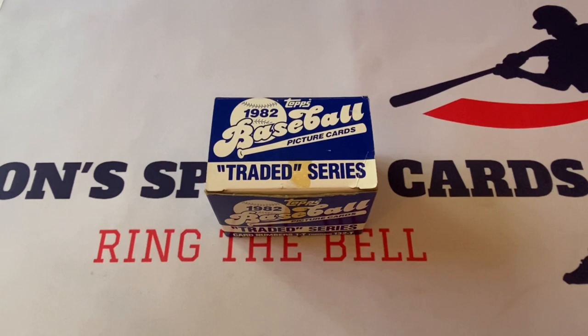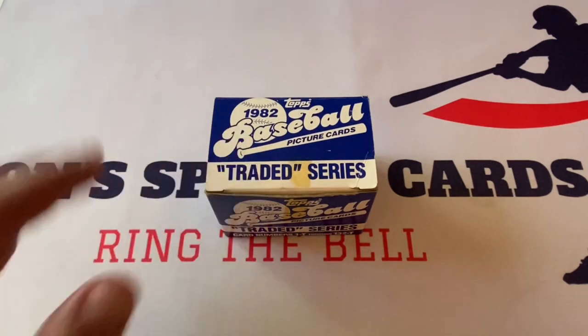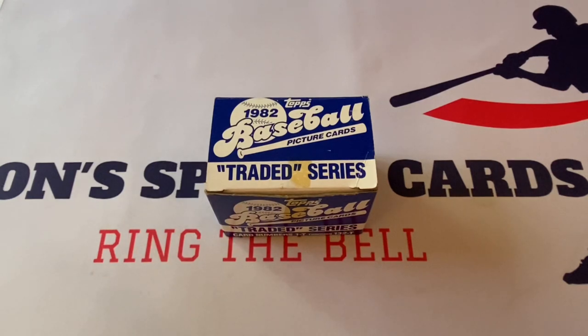This set is extremely expensive. One sold on eBay, not authenticated by Baseball Card Exchange or anyone else, for over $200. On average, this set goes for over $200. There was a recent sale of a Baseball Card Exchange sealed, authenticated set for over $400. So it's a very, very valuable set.